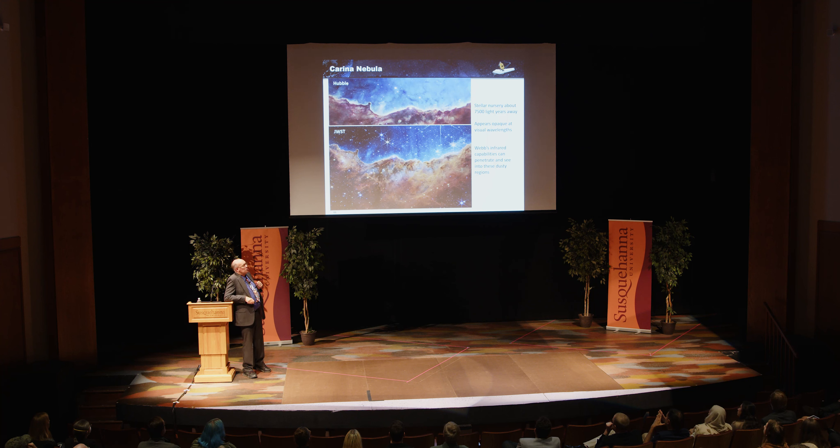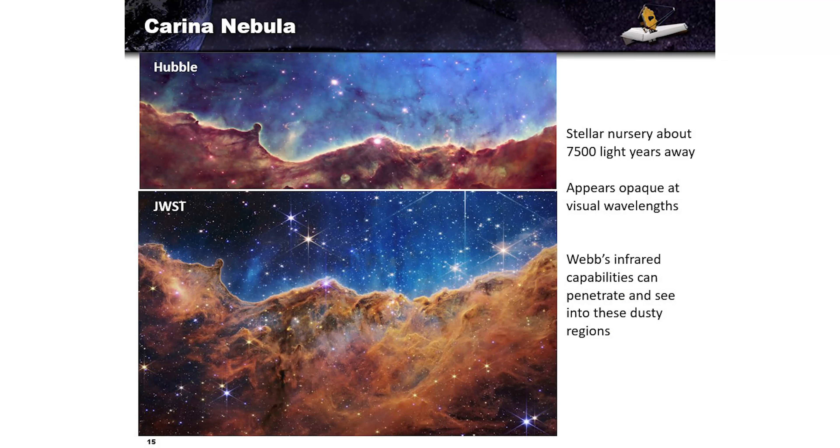The Carina Nebula — a stellar nursery where stars are forming. It appears opaque at visual wavelengths — look at the Hubble image at top versus the Webb image at bottom. At top, the curtain of dust is opaque; at bottom, we can see right through it. The infrared capabilities of Webb allow us to penetrate and see into these dusty regions — stellar nurseries where stars are forming, and perhaps where planets will eventually form.